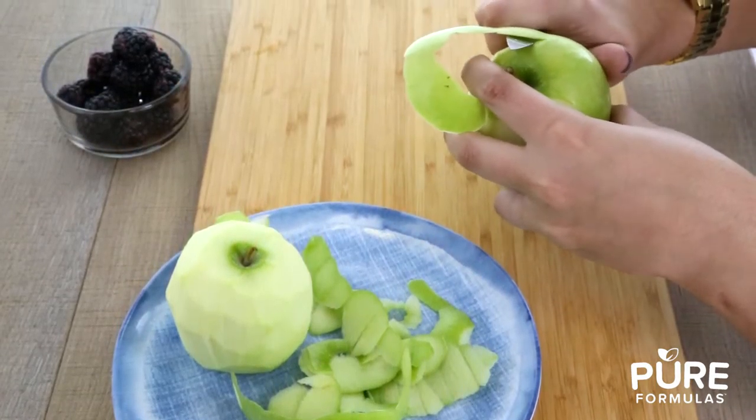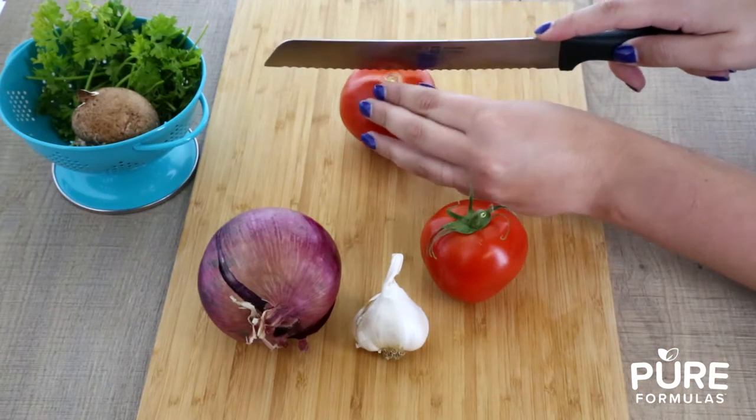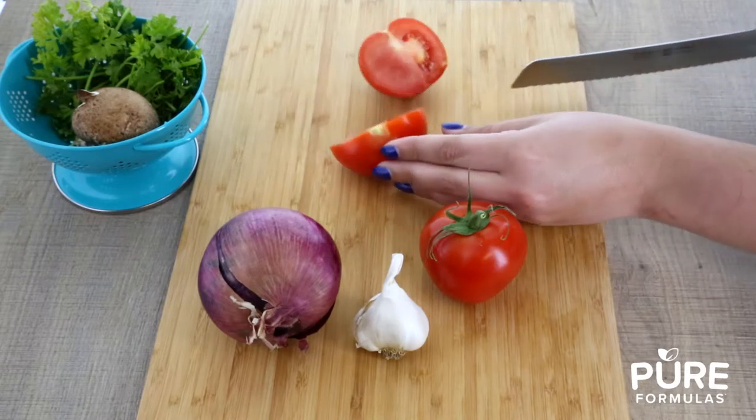Next, we have the paring knife, which is ideal for skinning and peeling your fruits and veggies. And finally, we have the serrated knife, which is used for delicate items like tomatoes and your bread.